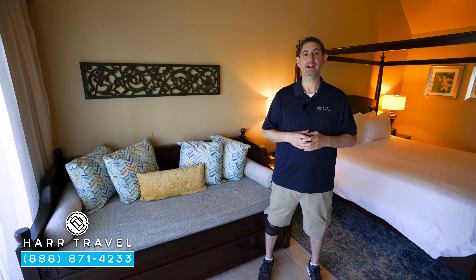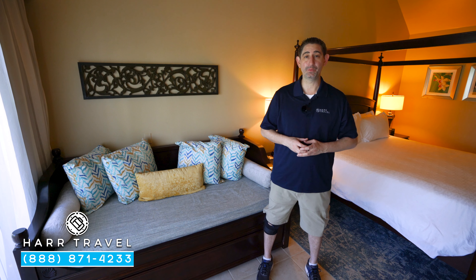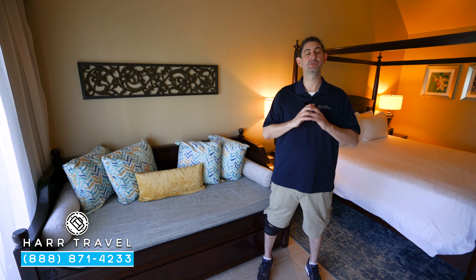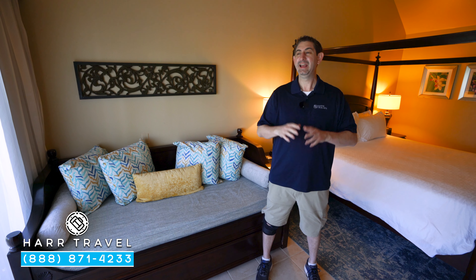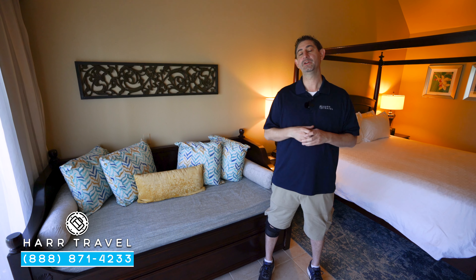Greetings everyone, this is Danny from hardtravel.com, your luxury all-inclusive experts. Today I'm at one of my favorite resorts in the entire world — Beaches Turks and Caicos. It has an incredible beach and it's a massive complex with something for everyone. We're currently in the Caribbean village, which is the original village on site. It's a classic and we have a lot of customers that absolutely love it.